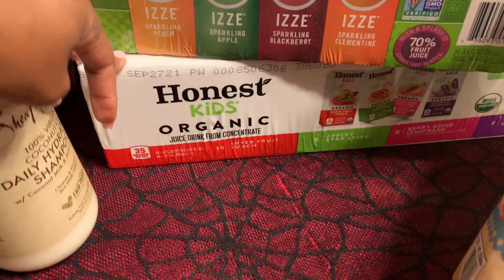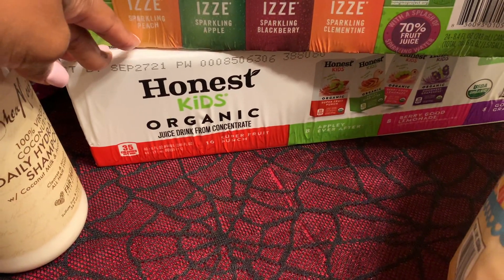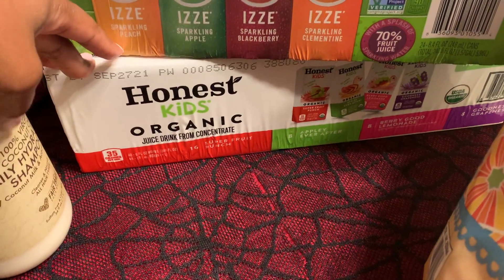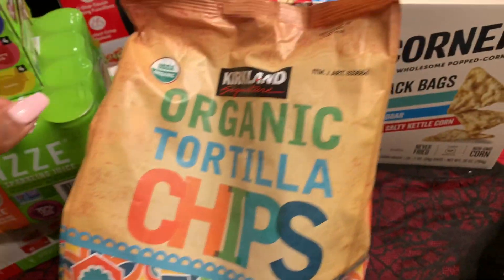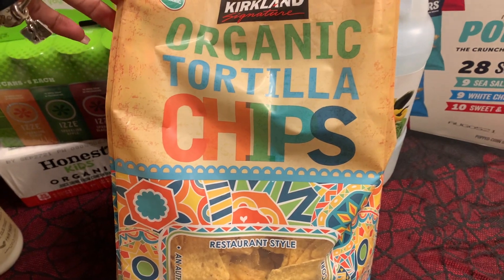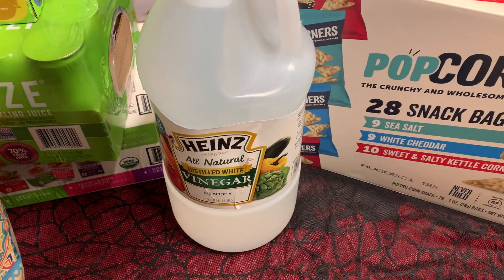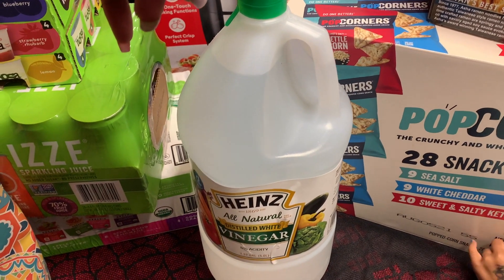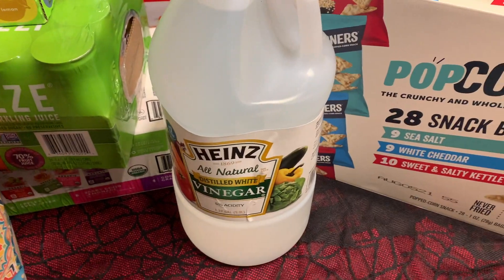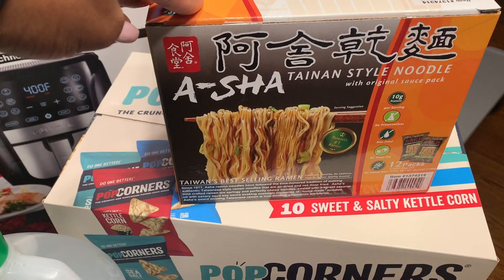Then we have the Honest Kids juice pouches — these were only $8.99 for a 40 count, and I usually get those for about $10. Then I have the Organic Tortilla Chips. And the vinegar — I got this large vinegar for a little over $3. I usually use this to wash my fruit.